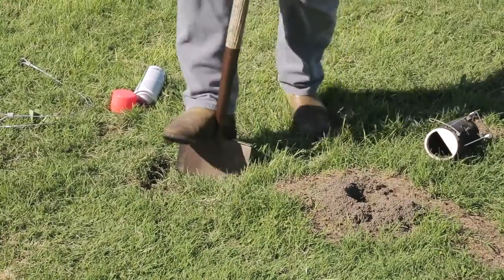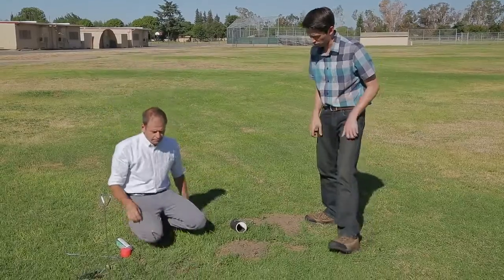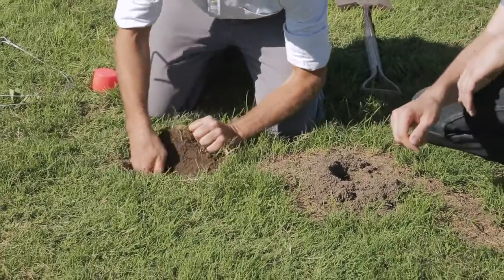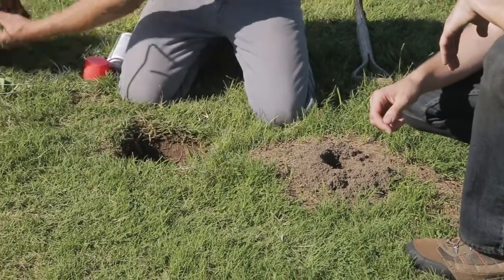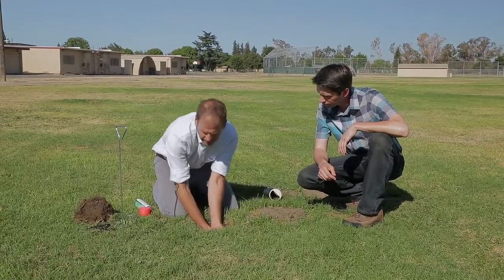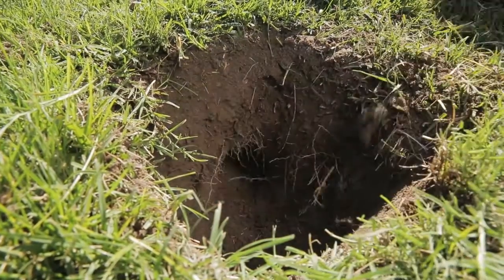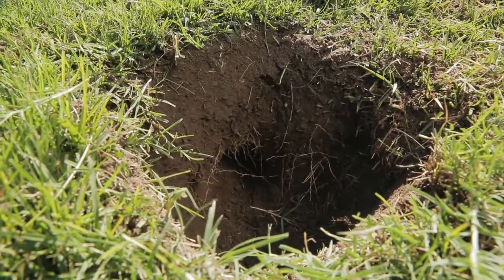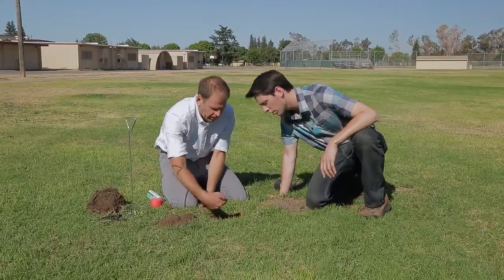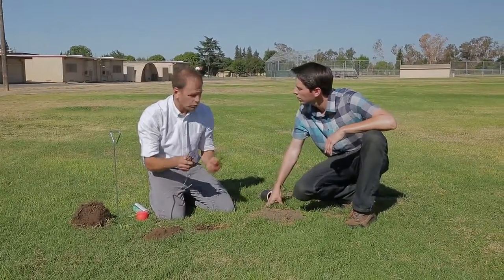Phil cuts a nice square plug of turf so it will fit right back in when he's done. He sets the plug aside and digs around the run. You can see there's a run going one way and another going the other way — that's why two traps are needed, since we don't know which direction the gopher will be coming from.